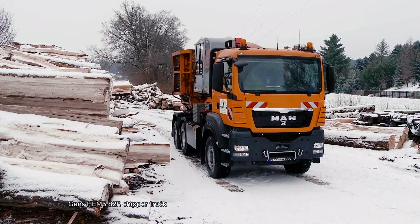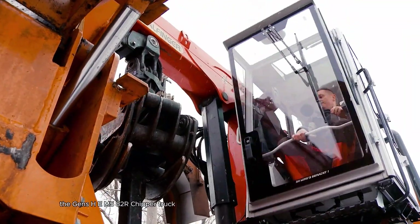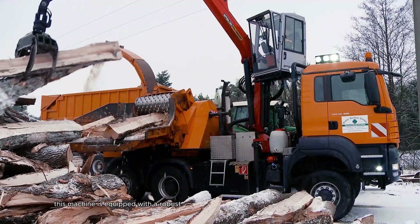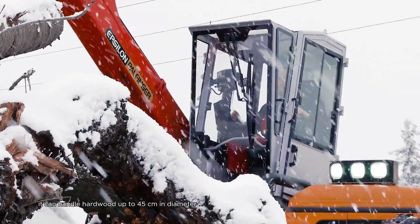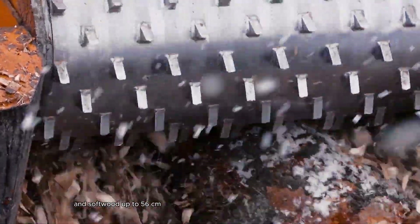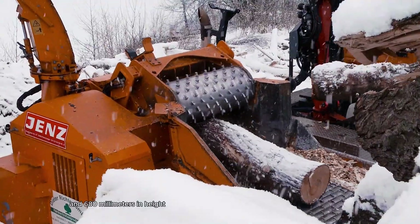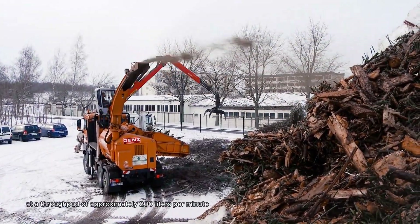The Jens HEM 582R Chipper Truck is a powerhouse in mobile wood chipping designed for efficiency and versatility. This machine is equipped with a robust diesel engine delivering an impressive 540 horsepower. It can handle hardwood up to 45 cm in diameter and softwood up to 56 cm, making it perfect for various forestry applications. With a sizable intake opening of 1200 mm in width and 680 mm in height, it efficiently processes large volumes of material at a throughput of approximately 200 liters per minute.